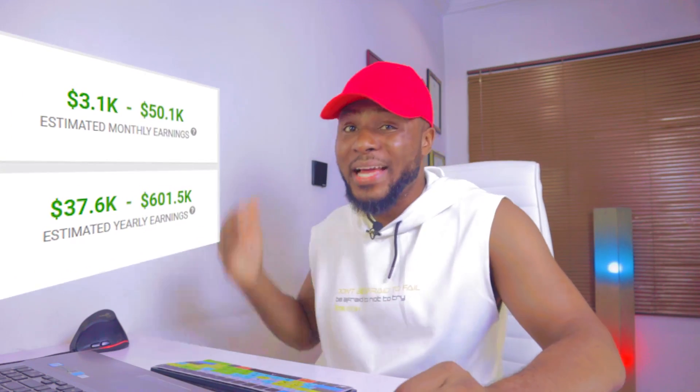This channel right here makes over $50,000 every single month running a faceless YouTube channel, and the niche is super easy. I'm going to be sharing more details about this channel later on in this video so that you can learn an easy way to run a faceless YouTube channel and start making money for yourself. Trust me, it's very easy.